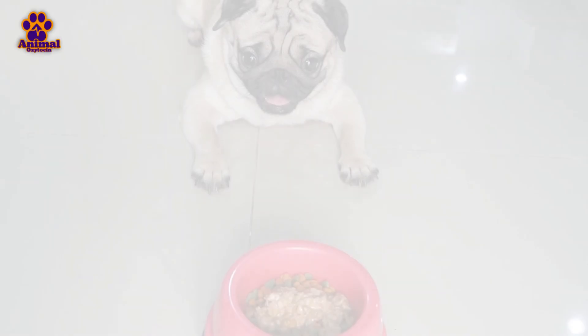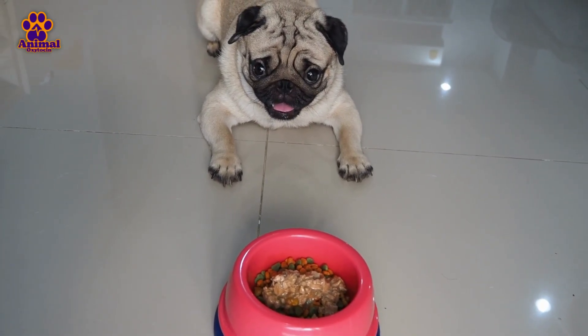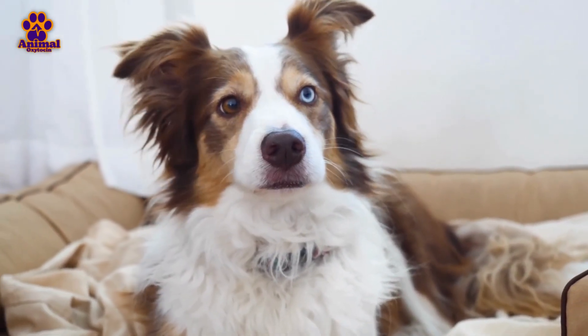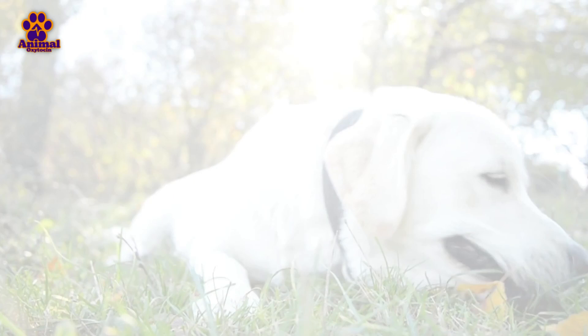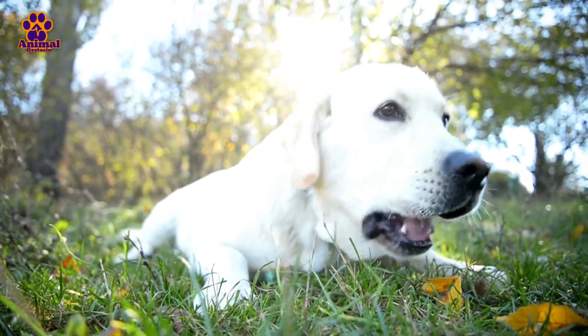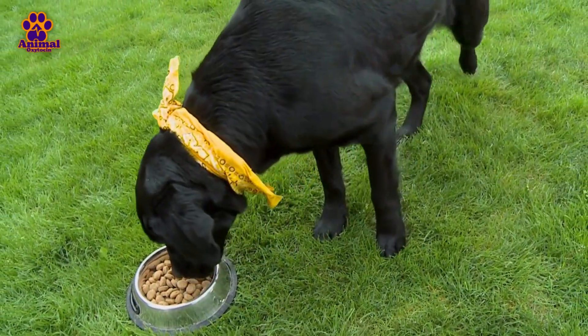Signs of dehydration include dry gums, less elastic skin, and a decrease in urine production. The lack of essential nutrients due to diarrhea and vomiting weakens the dog's immune system, leaving it more vulnerable to other infections. This digestive system deterioration can also cause the dog to refuse to eat or drink, worsening the situation.